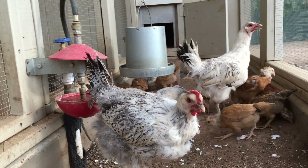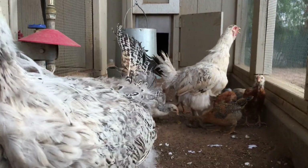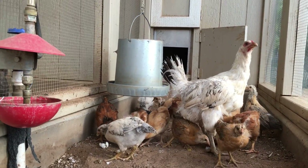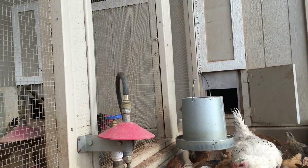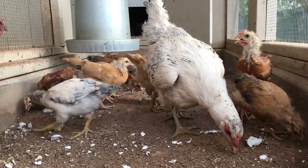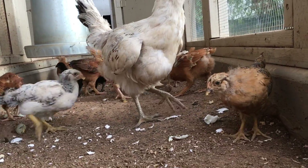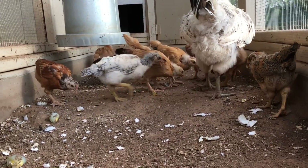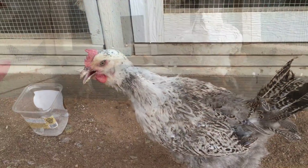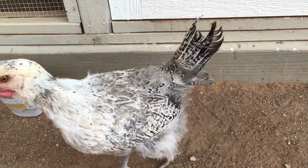We're throwing in some hard-boiled eggs right now, but you can see how big the chicks have got. We let one hen out and we're going to get the other one out.